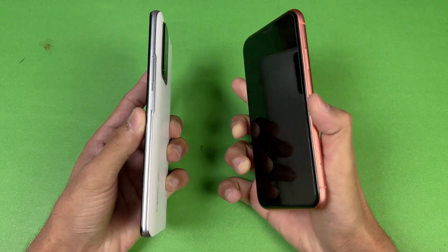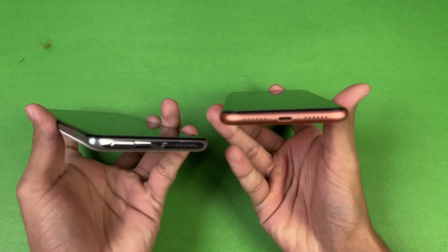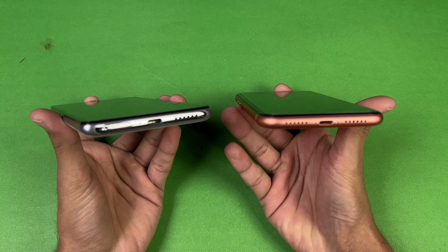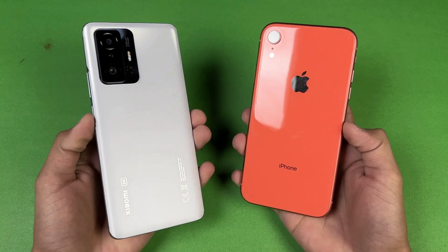The Xiaomi 11T has a side and bottom fingerprint scanner, while the iPhone XR uses Apple Face ID. Neither phone has a headphone jack, and both have dual speakers — though the speakers are noticeably better on the Xiaomi 11T.